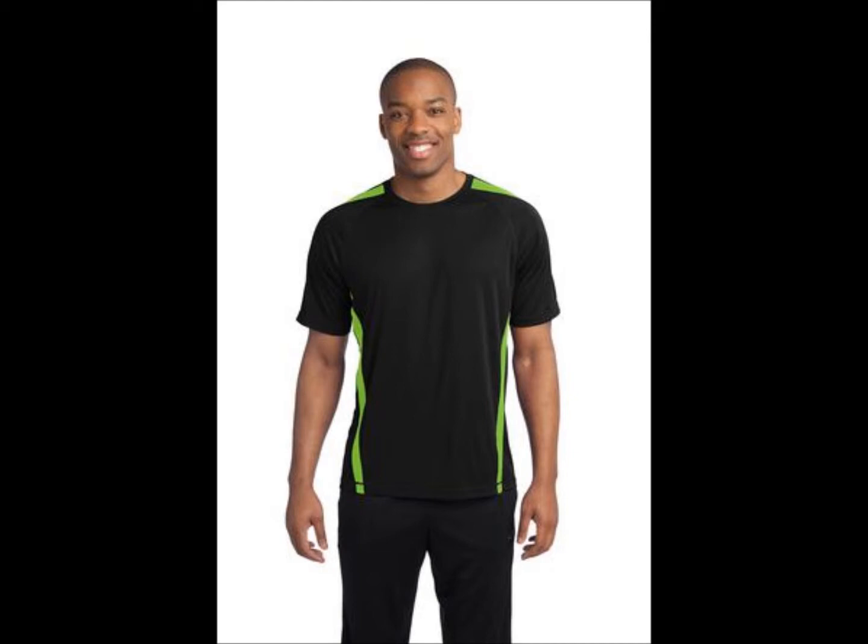Order the ColorBlock Competitor Shirt with a low minimum order of 8 shirts for only $19.99. New Sport Tech ColorBlock Competitor T-Shirt, Style 351 — only $19.99, with 25% off until end of May.